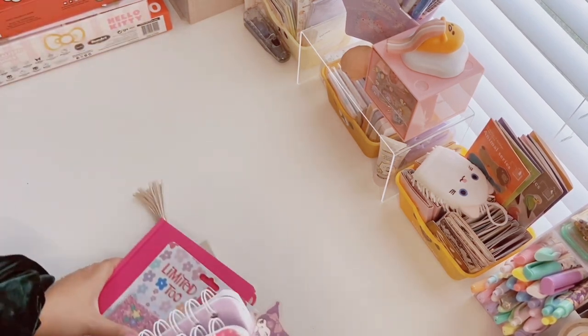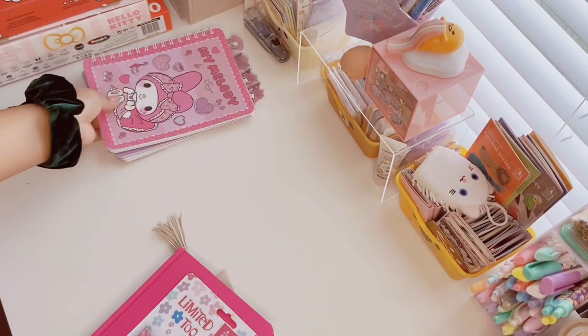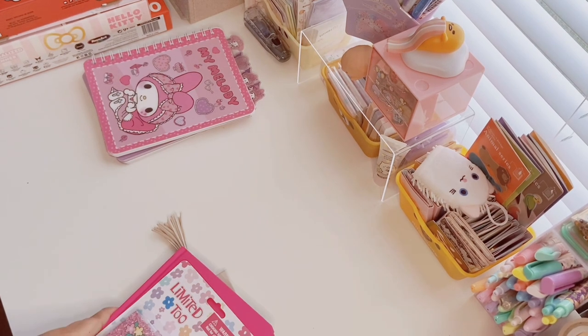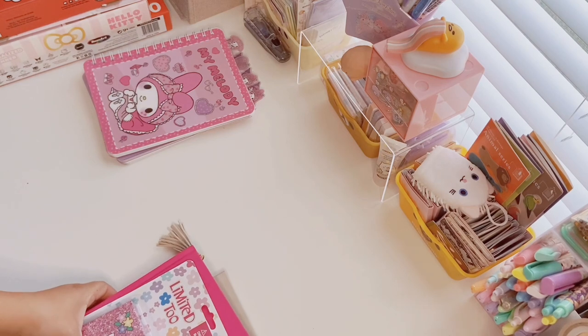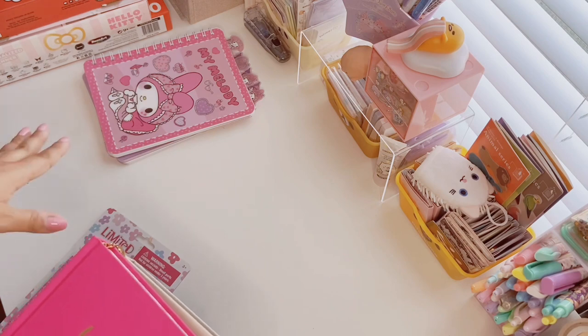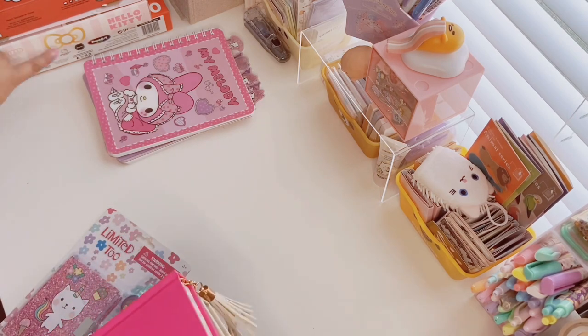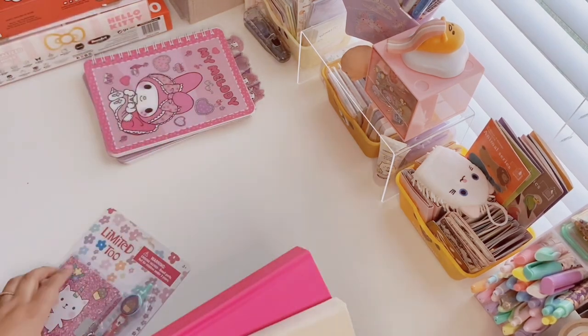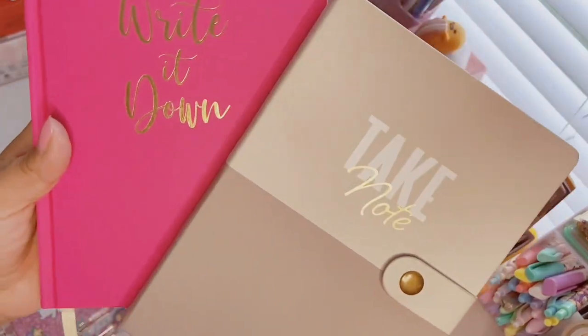I do have some journals I found from Five Below on my past few trips as well. As I said, there will be a Five Below haul coming on my channel. Most of my haul videos are collective hauls from multiple trips and sometimes multiple stores — I don't film a video until I have enough to make an actual twenty to twenty-five minute long video. The Hello Kitty planner I already bought, I just haven't shown it on my channel yet since I haven't done that video.